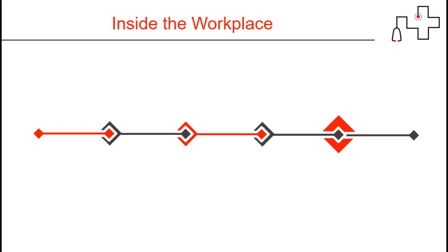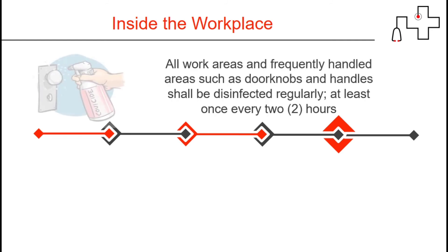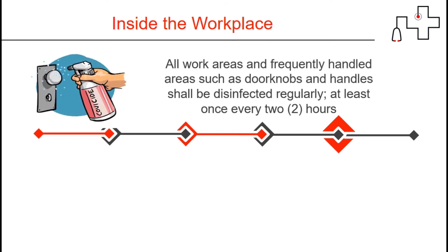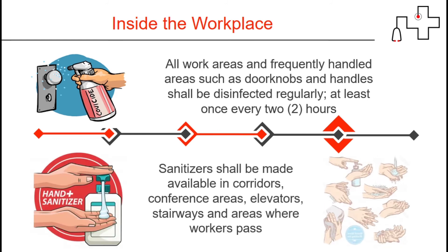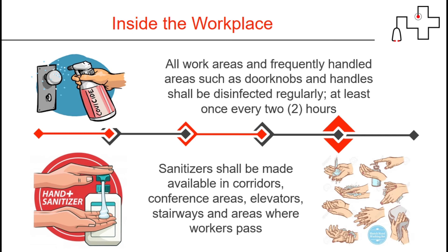The following are the health protocols inside the workplace. All work areas and frequently handled areas such as door knobs and handles shall be disinfected regularly, at least once every 2 hours. Sanitizers shall be made available in corridors, conference areas, elevators, stairways, and areas where workers pass.